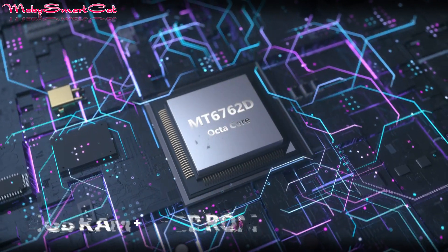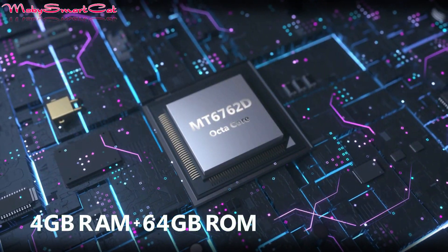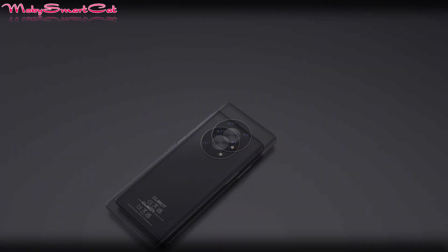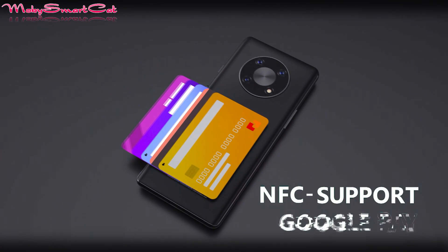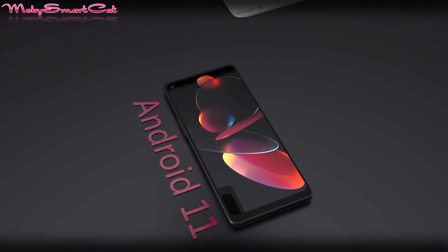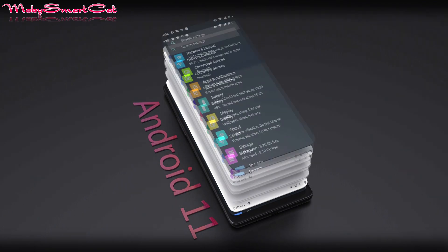It's powered by an efficient Octa-Core chipset with 4GB of RAM and 64GB of internal memory, expandable with memory cards. Max 3 of course supports both NFC and Google Pay, and it all works really fast and smooth on the new Android 11 OS.